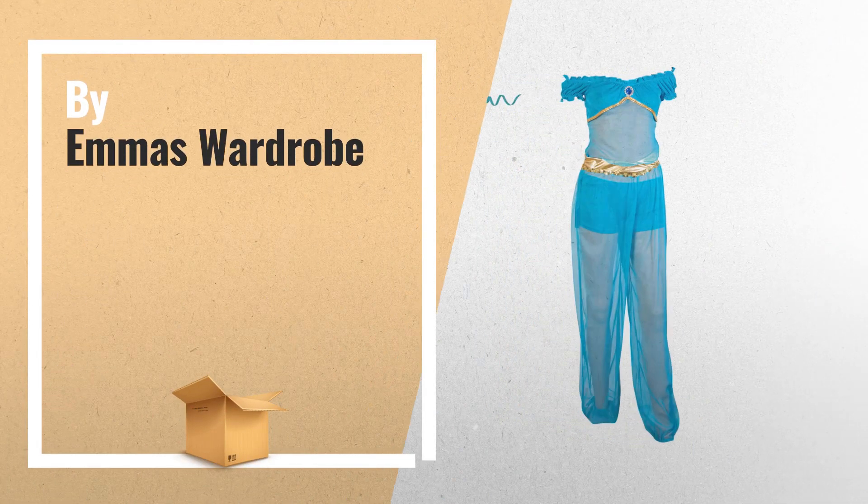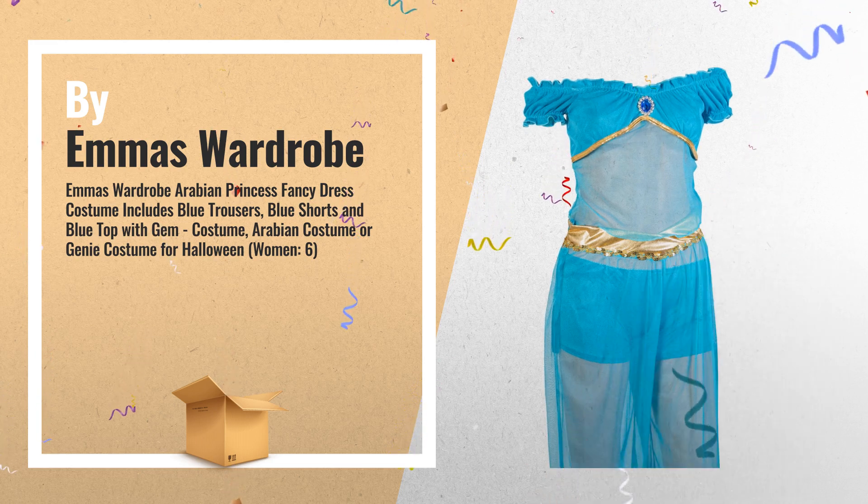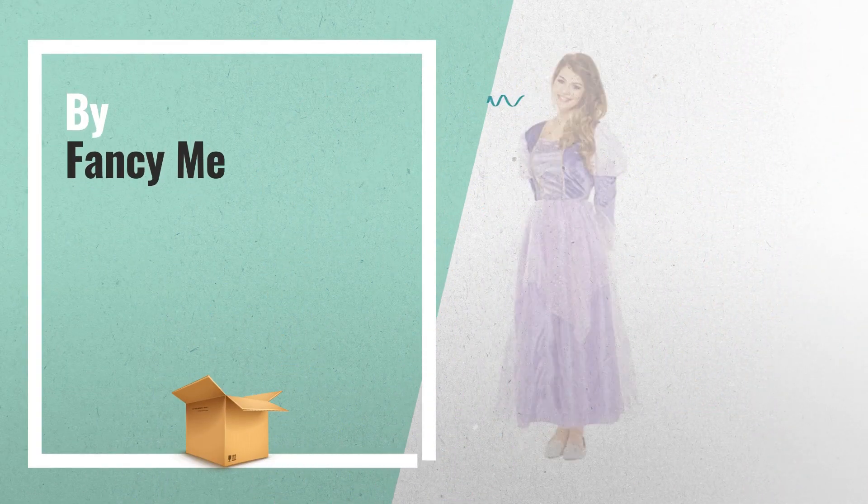Number 7, by Emma's Wardrobe. Number 8, by Fancy Me.